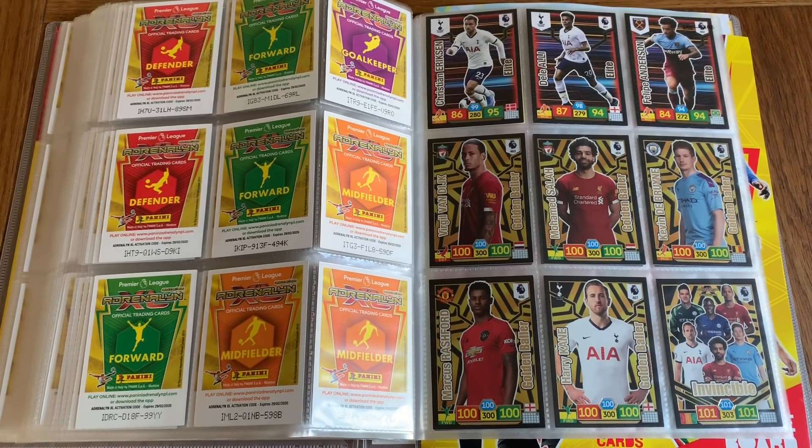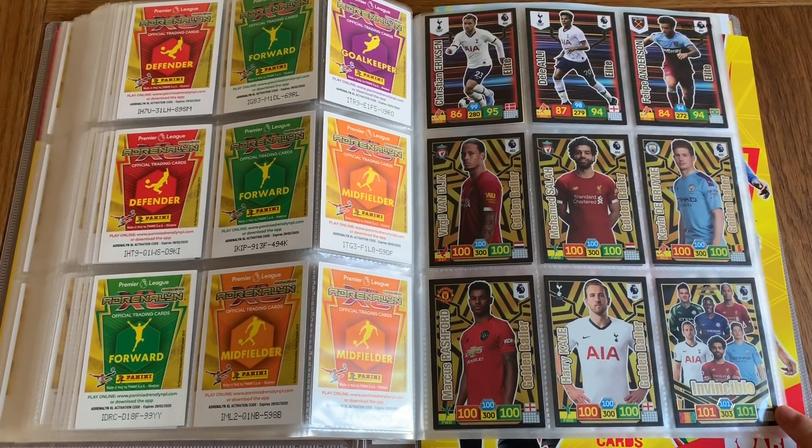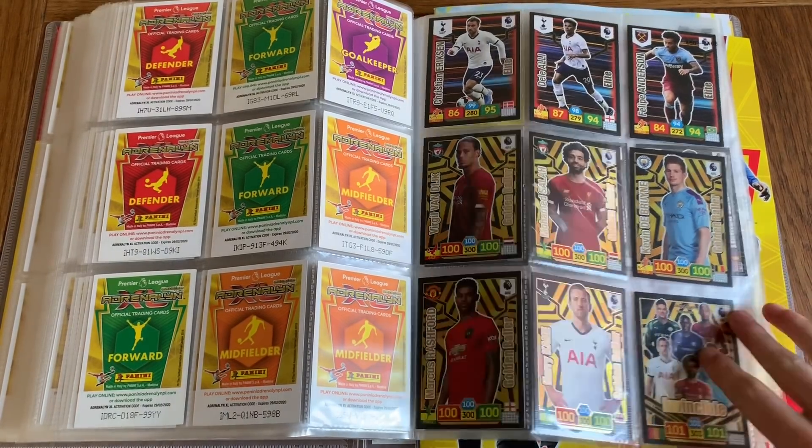Now these are the very rare cards — the Golden Baller and the Invincibles. I believe you get one per box, but I managed to get two which was really lucky. We've got Van Dijk and Salah, De Bruyne and Rashford and Harry Kane. And we've got the Invincible card — I got this one from a Megatins, which was insane, I believe in my last packet. So that was the last one I needed to complete the rare cards.